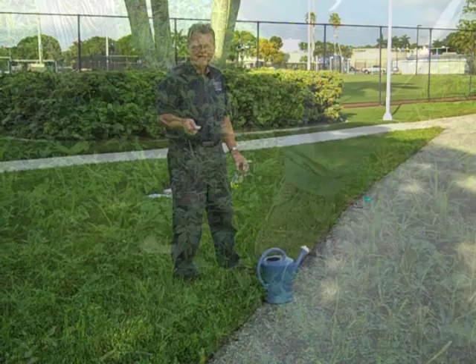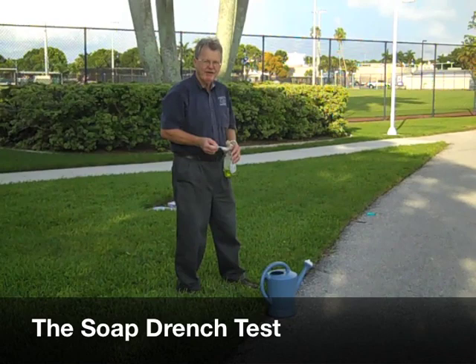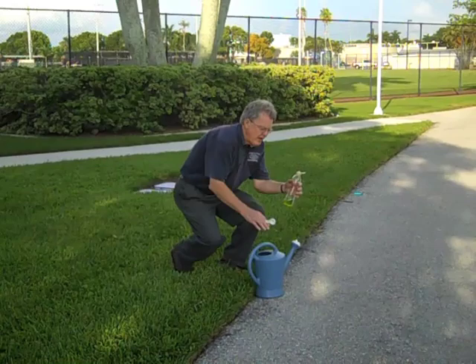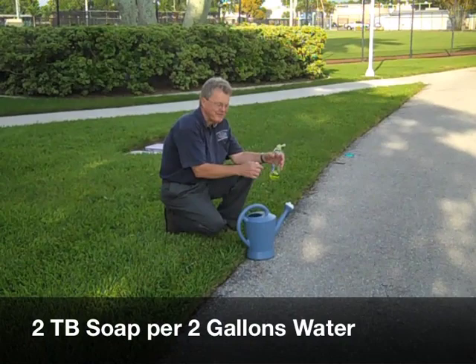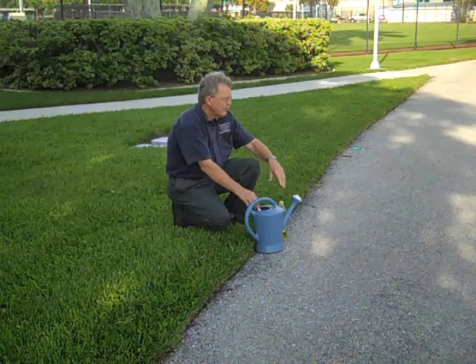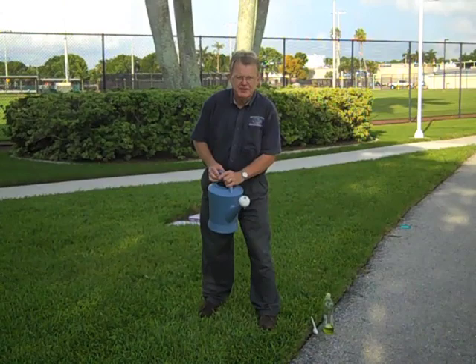One way to find out if you have tropical sod webworm is a good old soap drench. This is where we give them a little bath — the soap irritates them and makes them crawl out of the thatch area where they're very hard to find, so we have to flush them out. What we do is a liquid detergent, in this case a Dawn odor eraser — two tablespoons per two gallons, so it's one tablespoon per gallon, and then we're going to pour it over approximately a three foot by three foot area.